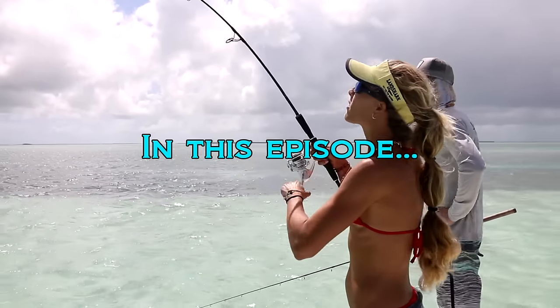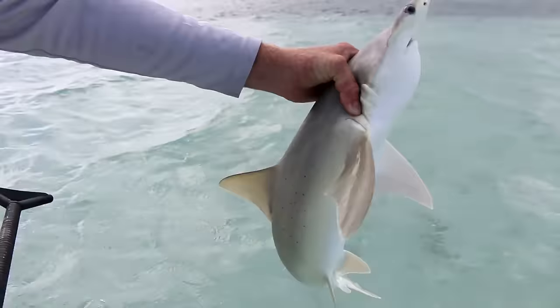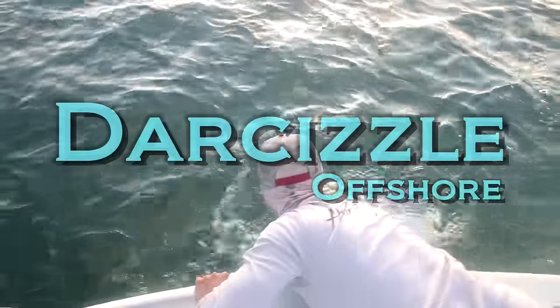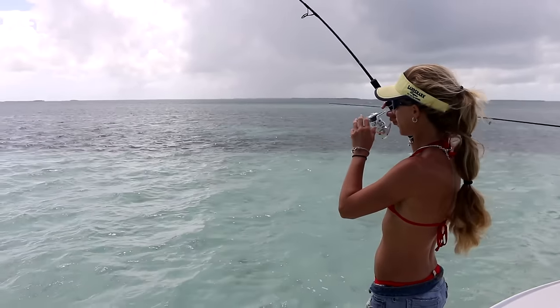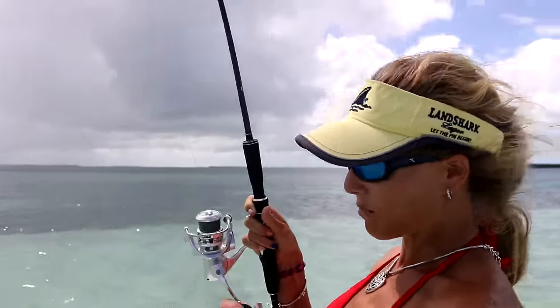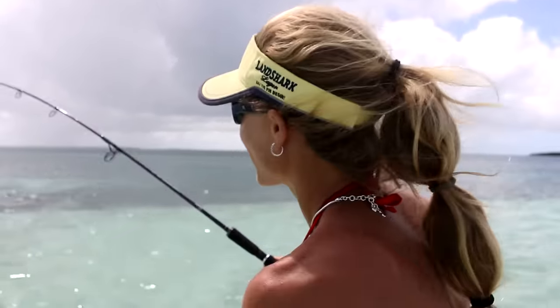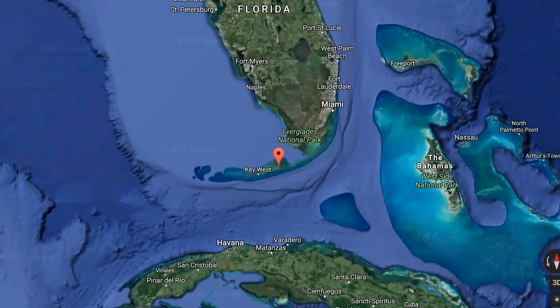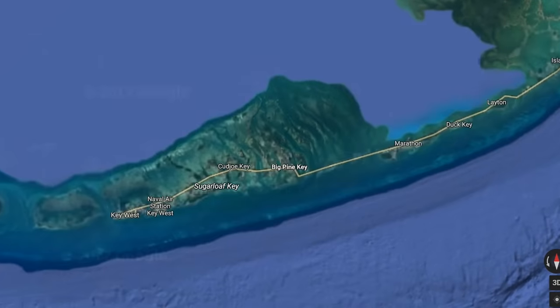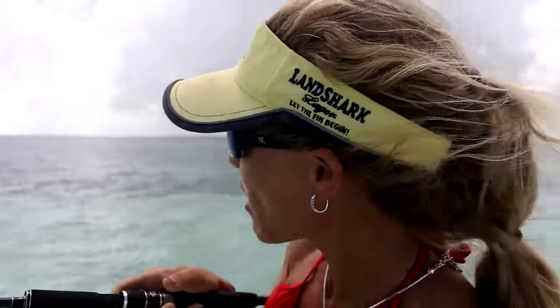Are you ready to catch fish? So today I'm down here in the beautiful Florida Keys. We're here out of Big Pine, fishing on the flats today. Super windy, so bear with the wind — I'm really sorry about that wind noise. But we're out here flats fishing.